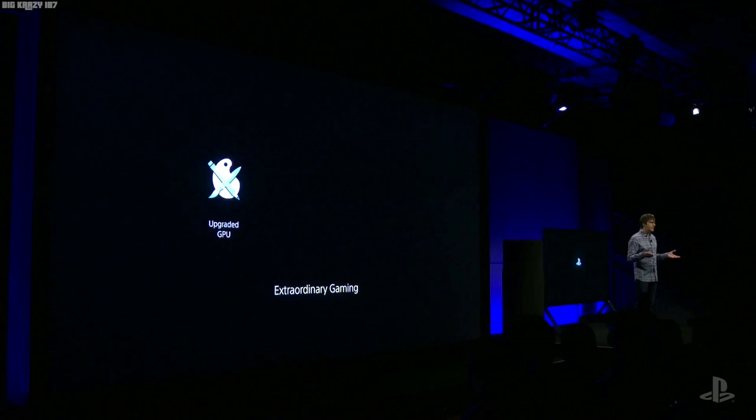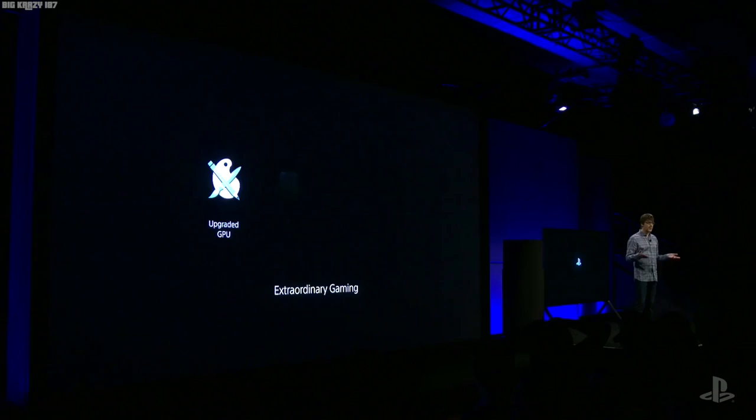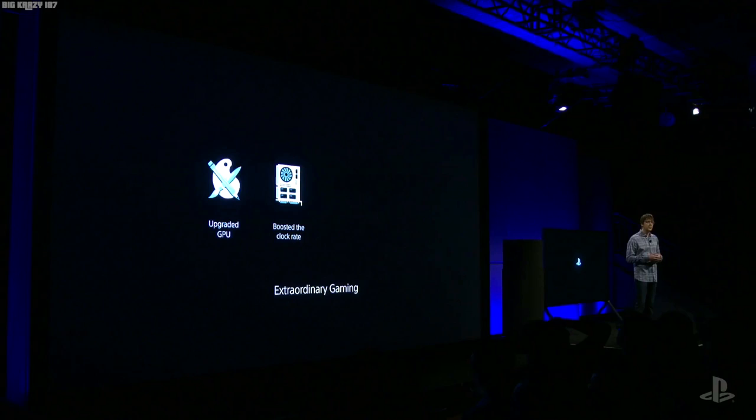PS4 Pro is not intended to blur the lines between console generations. Instead, the vision is to take the PS4 experience to extraordinary new levels. First and foremost, our goal is to deliver high-fidelity graphical experiences. With that in mind, we more than doubled the power of the GPU, and adopted many new features from the AMD Polaris architecture, as well as several even beyond it. A number of hardware innovations support efficient rendering for 4K displays, allowing titles on PS4 Pro to reach resolutions not thought to be possible on console in 2016. For those who put a premium on the smoothest frame rate possible, we're also boosting the clock rate of the CPU.